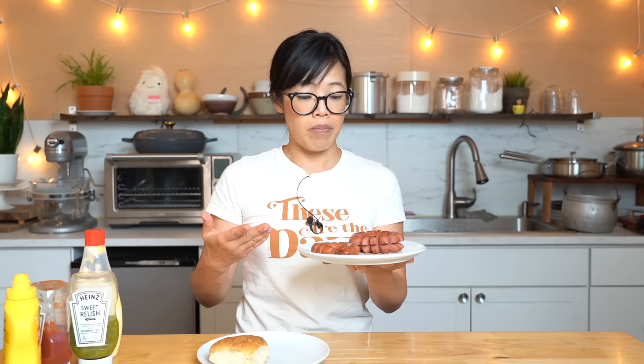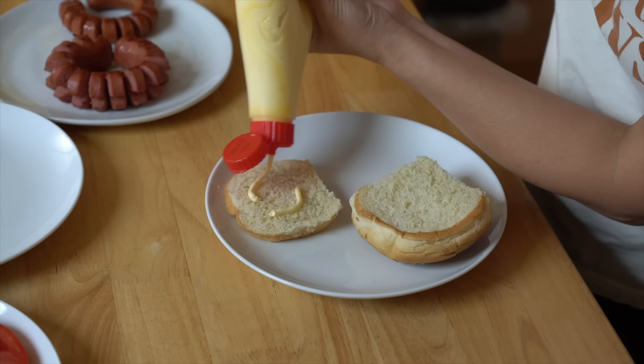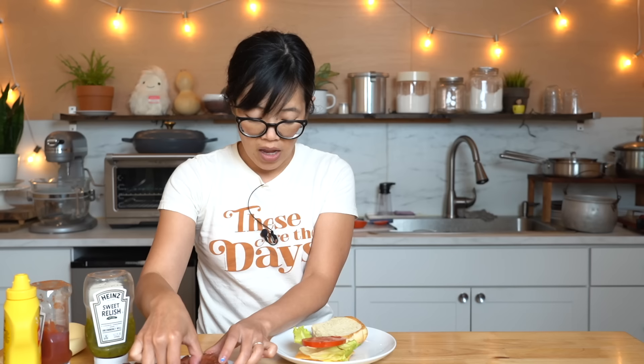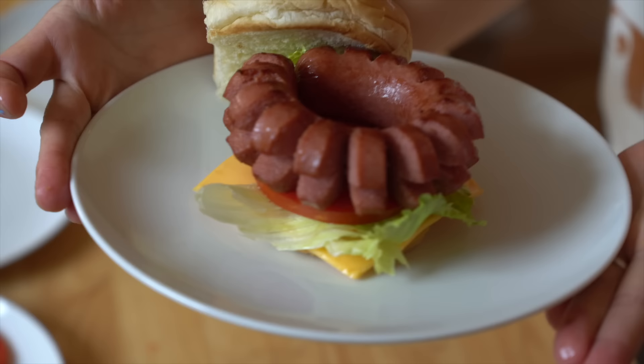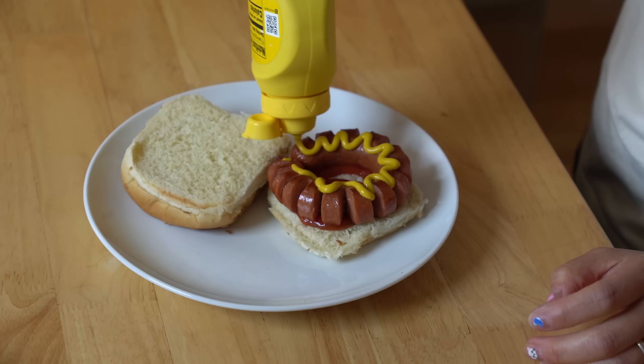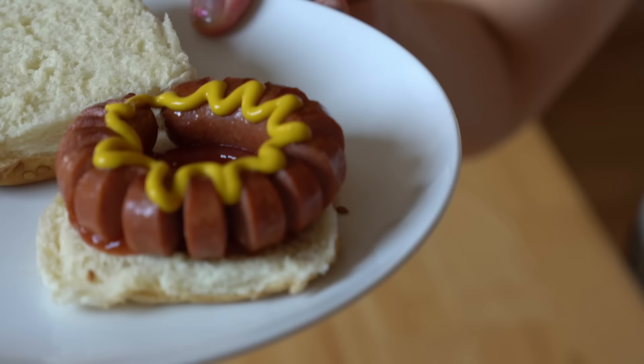Isn't that great? What begs to be asked is how do we eat this? Should it be eaten like a hot dog or like a burger, since this is called a hot dog burger? Both, I say! For the burger-style version: mayo, cheese, lettuce, tomato, and then the curly dog right on top — boom, this is the hot dog burger. For this version, I'm gonna dress it like a hot dog. I know some purists say do not put ketchup on your hot dog, but I happen to like ketchup on my hot dog, so that's what I'm gonna do.